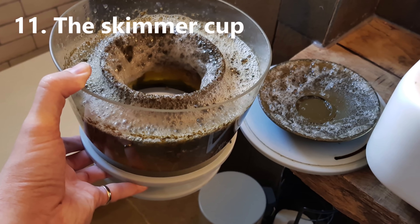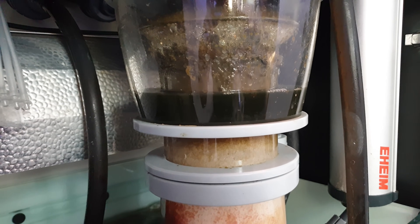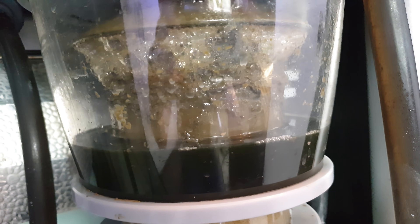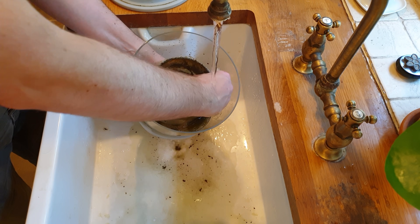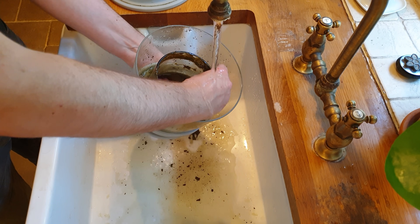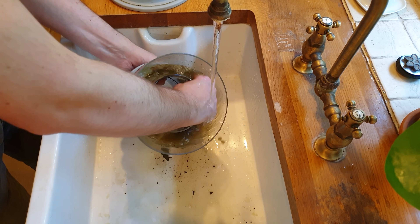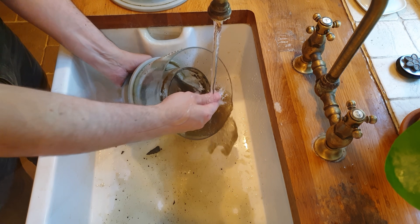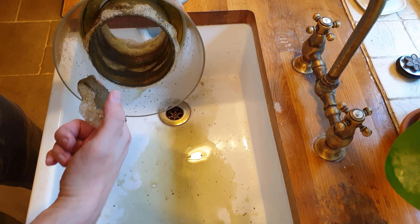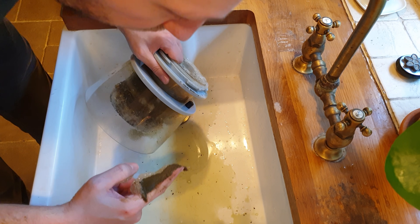First up is the skimmer cup. Skimmers are the beating heart of most marine aquariums. They pull out waste to stop it harming your livestock. But what I actually mean is they gather fish poop into a cup and you have to clean that poop cup. And you probably have to do it in the kitchen sink, which means you'll have to wait till your missus is out unless you want to get in trouble. And when you're cleaning that skimmer cup, sniff the skimmy.